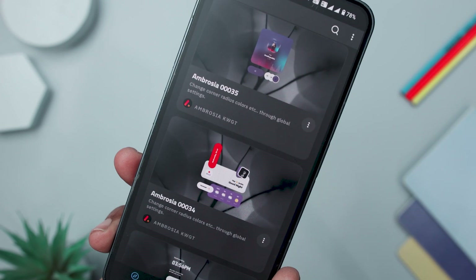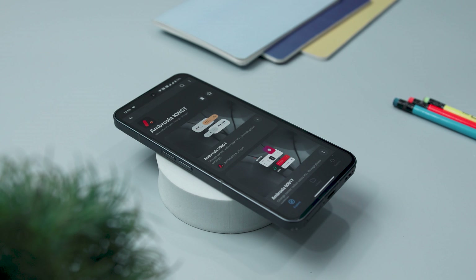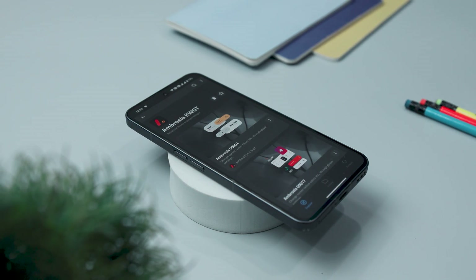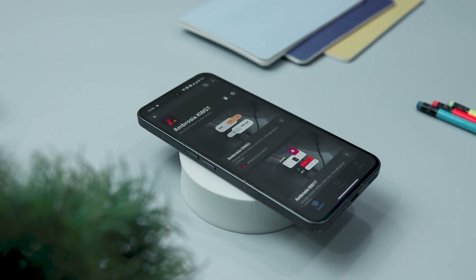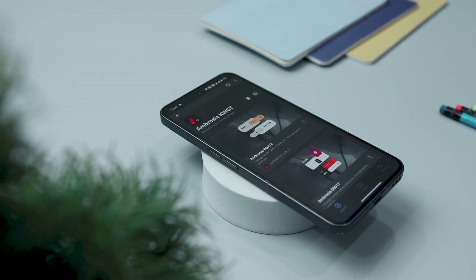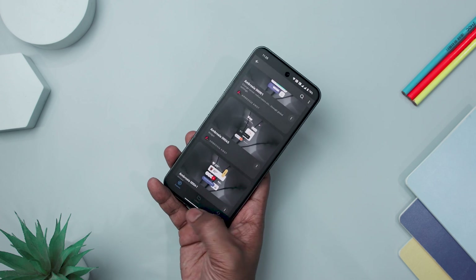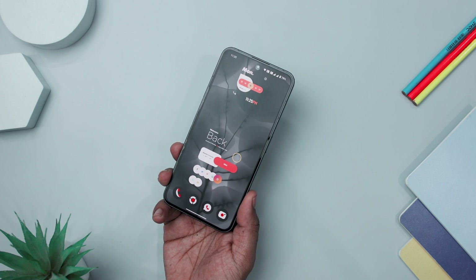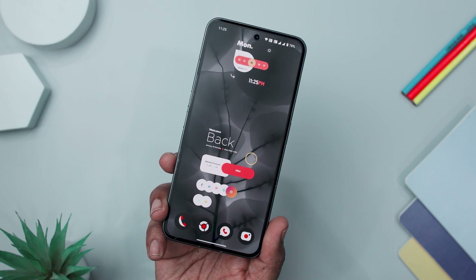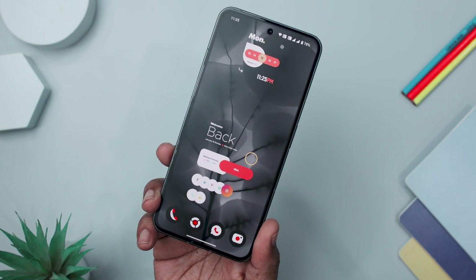With an initial release featuring 35 widgets, it promises ongoing updates to introduce even more options. The app's commitment to continuous improvement ensures users will have access to fresh and diverse widgets in the future. For those seeking a departure from conventional widget packs, this is a refreshing choice — its unique design, interactive features, and the promise of expanding widget options make it a compelling addition to your Android customization toolkit.